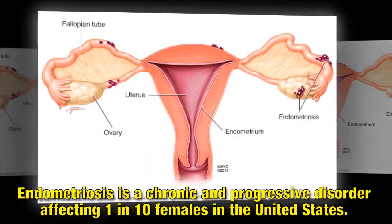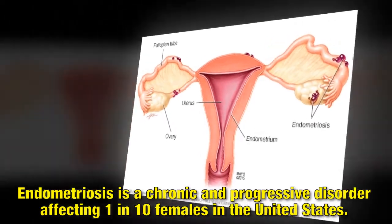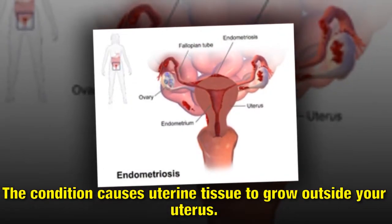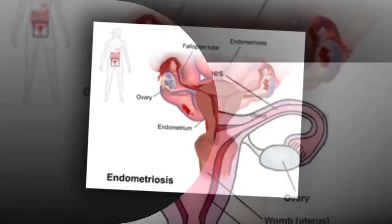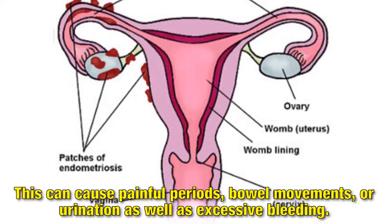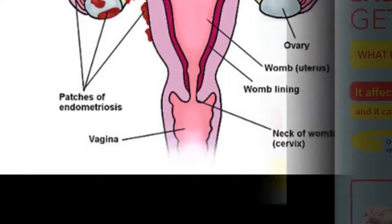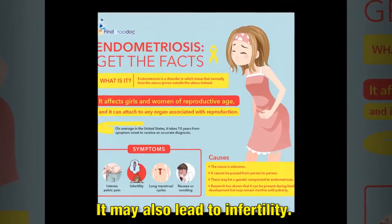Endometriosis is a chronic and progressive disorder affecting 1 in 10 females in the United States. The condition causes uterine tissue to grow outside your uterus. This can cause painful periods, bowel movements, or urination, as well as excessive bleeding. It may also lead to infertility.